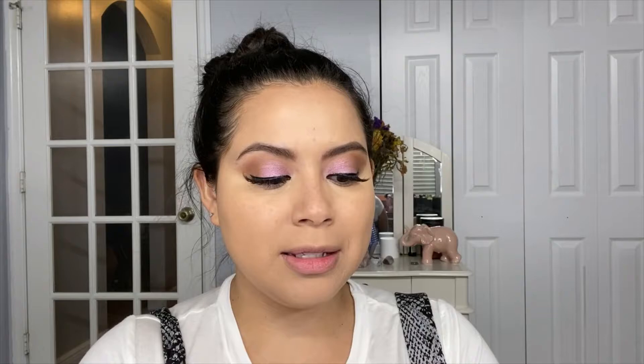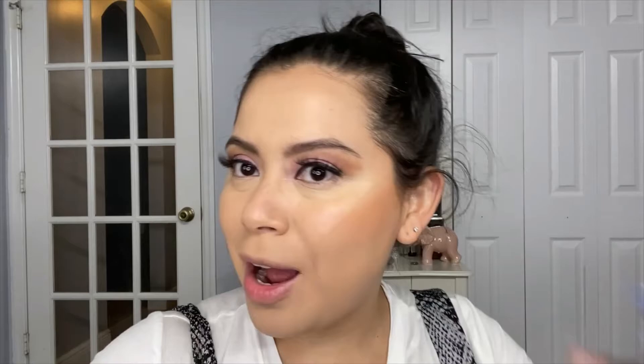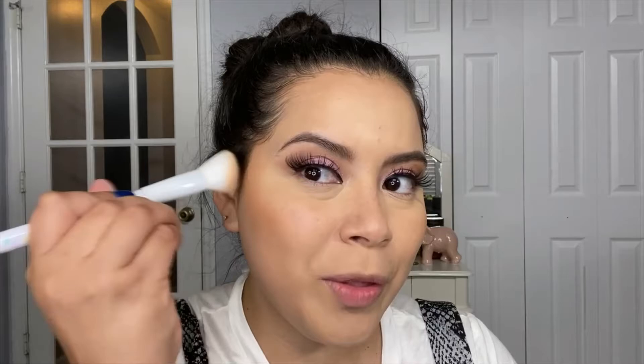This collection did not have a bronzer, so I will be going in with the Essence Sun Club Matte Bronzing Powder in shade 02 Sunny. I will be going with the Wet n Wild brush that is part of the Saved by the Bell collection. When I first got this bronzer, I thought the shade was going to be a little bit too light for me. But the brush wasn't picking it up at first, so that's why I kept swirling it around.